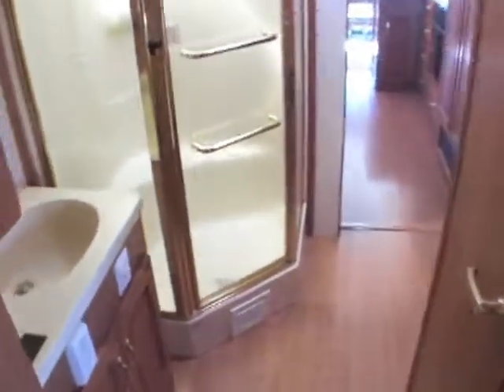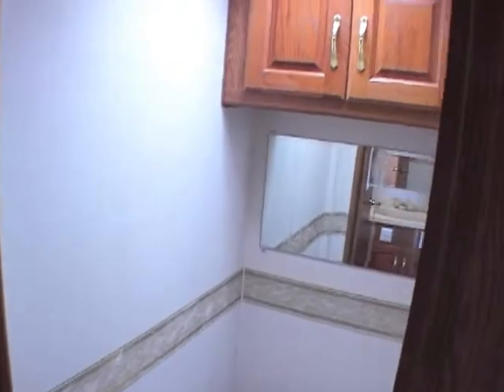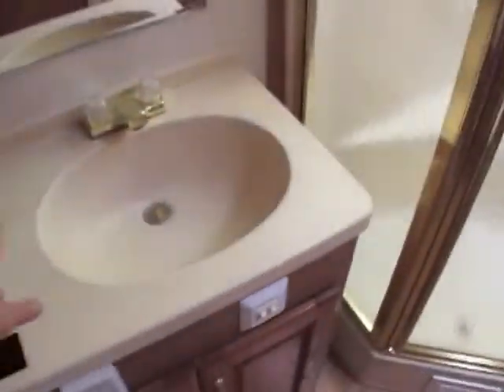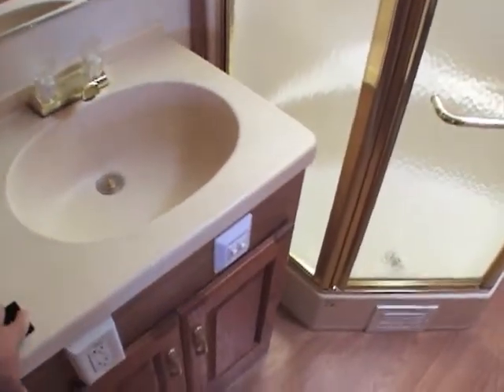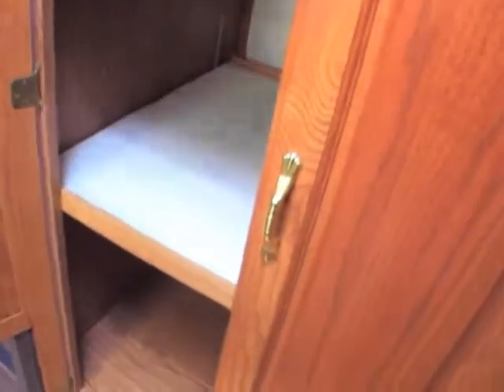Let's go back to the bathroom area — it has a separated toilet, which is a great idea; you don't have to disturb everybody else. You've got a one-piece fiberglass shower and solid surface countertops with solid surface sinks. It does not have a washer and dryer, but it has all the hookups inside if you want to add one.